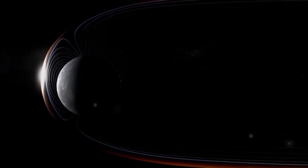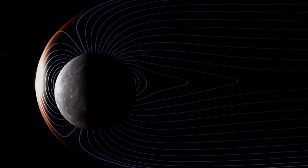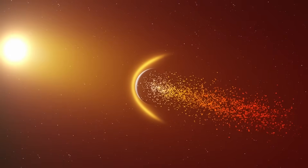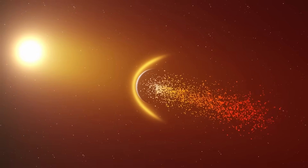Mercury generates a magnetic field. It's weak — just 1% the strength of Earth's — but it's there. And that alone defies planetary science. Mars is bigger, yet it lost its magnetic field long ago. But Mercury? Still holds on to one.